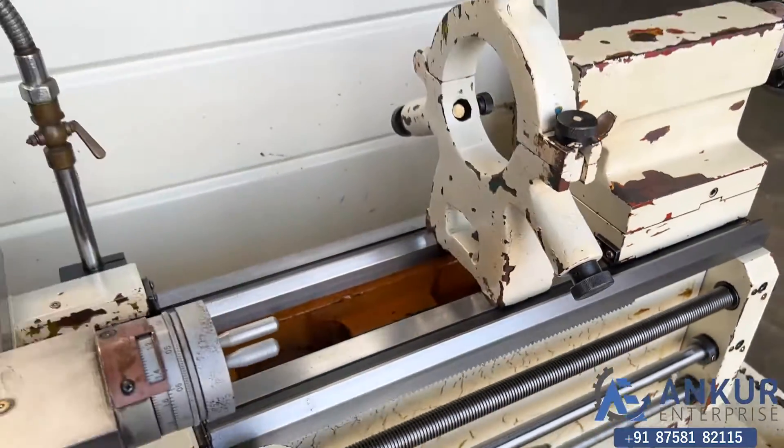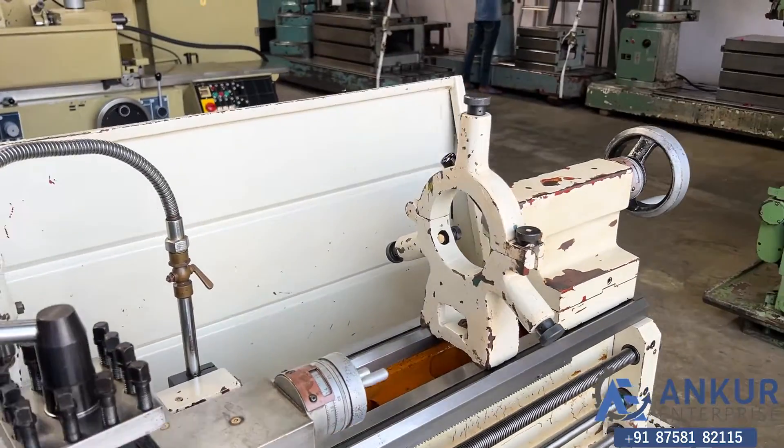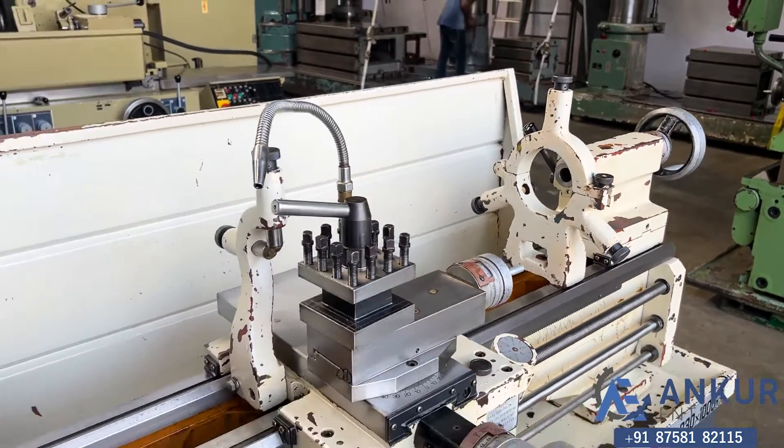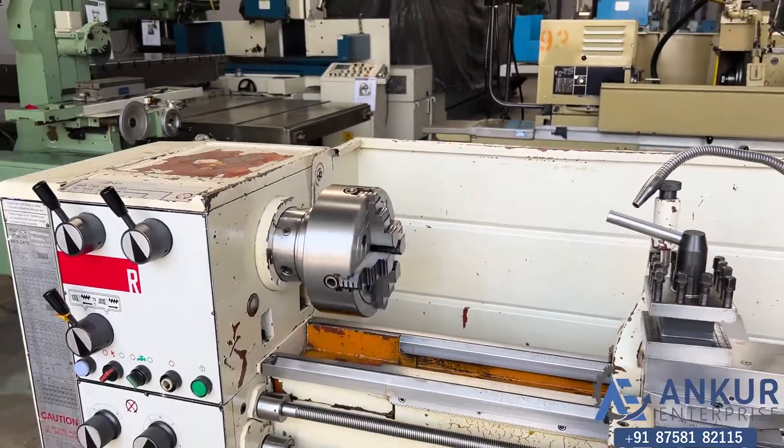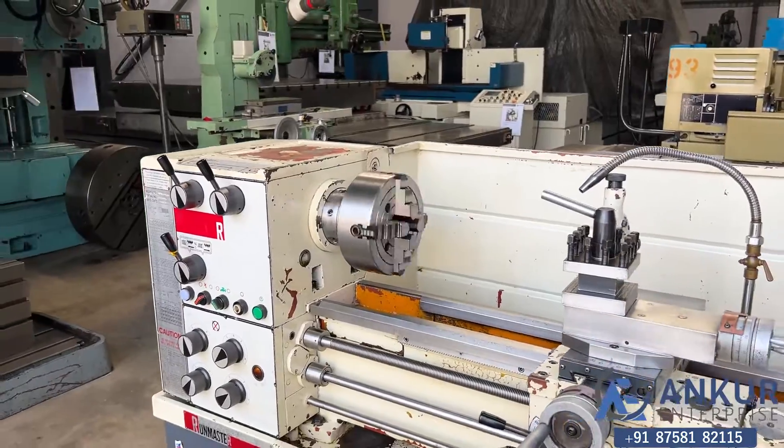The machine is equipped with its 3-pin steady, 2-pin steady, and the 4-jaw chuck is mounted on the machine.